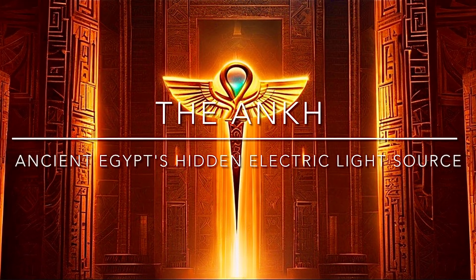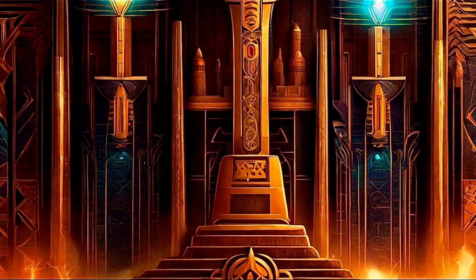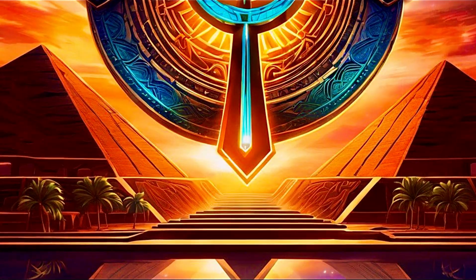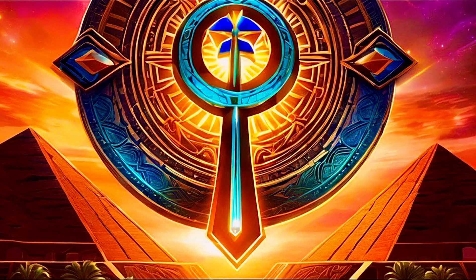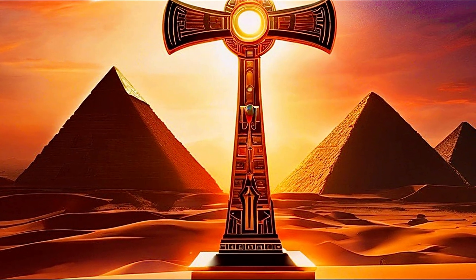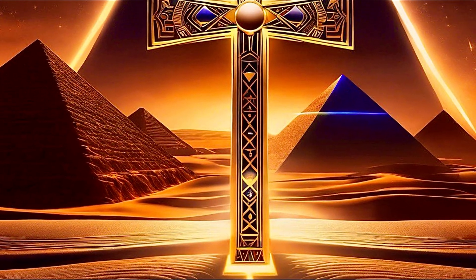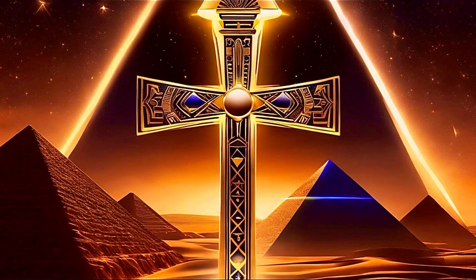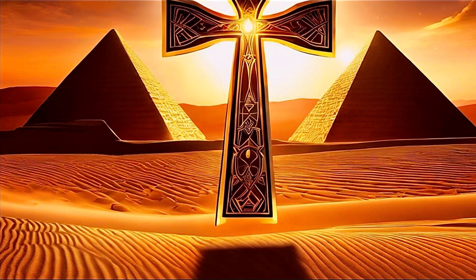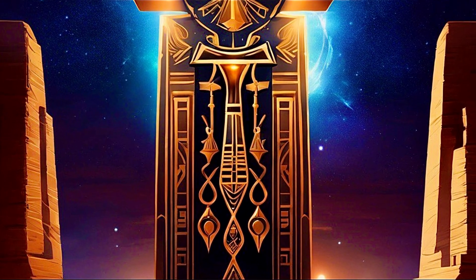Few symbols resonate with the same mystique and intrigue in the annals of human history as the Ankh — often recognized as the key to life, this ancient Egyptian hieroglyph has long captivated scholars and enthusiasts alike. But what if the Ankh was not merely a symbolic representation of immortality, but rather an advanced electric light source that illuminated the dark corridors of Egyptian civilization?